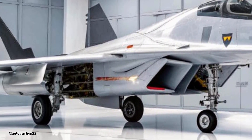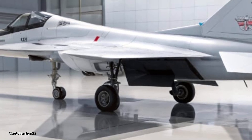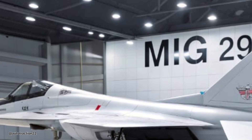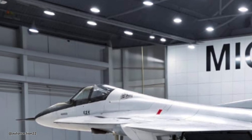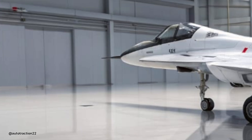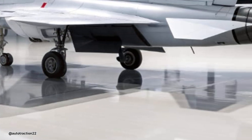What makes the 2026 MiG-29 so compelling is its role in bridging traditional air combat capability with contemporary digital warfare. It won't replace 5th-generation stealth fighters, but in terms of cost-effectiveness, ease of deployment, and reliability, it still packs serious firepower and tactical value for mid-tier air forces.